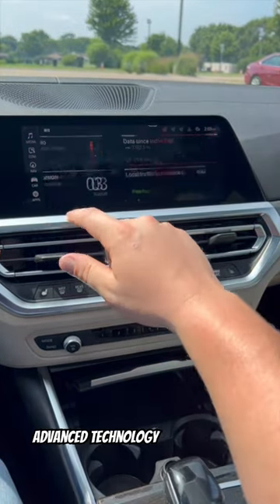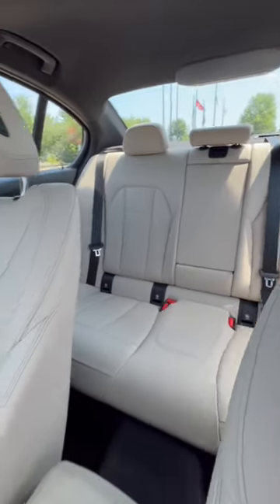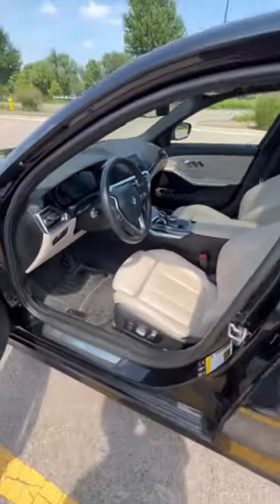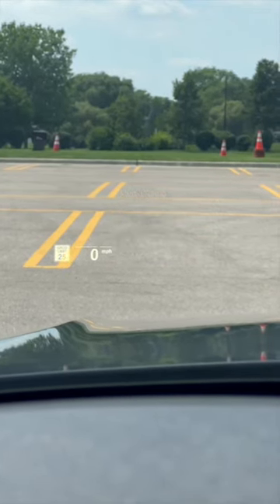Seamlessly integrated, the 10.25-inch touchscreen infotainment system links to Apple CarPlay and Android Auto. The Harman Kardon sound system envelopes you in auditory bliss. Opt for extras like the head-up display, surround-view camera, and wireless charging pad for ultimate convenience.